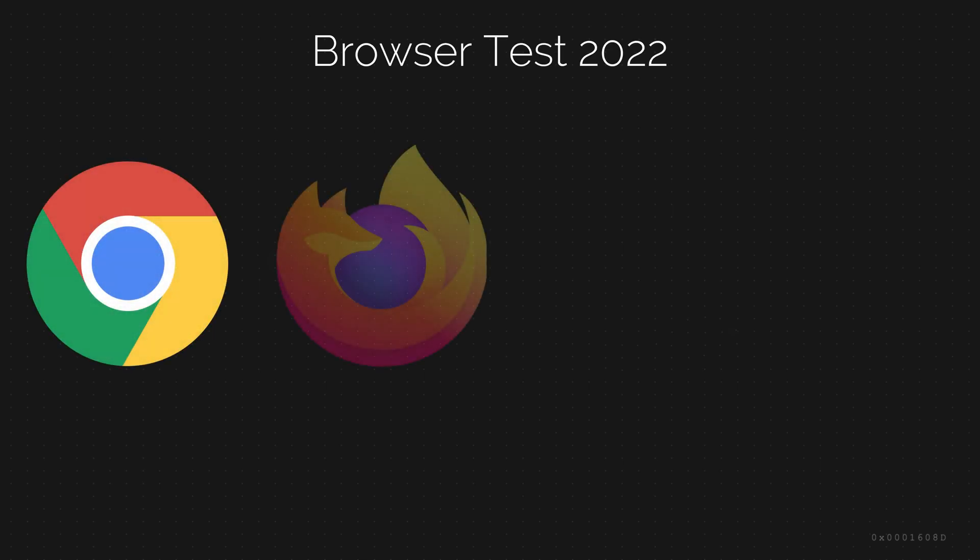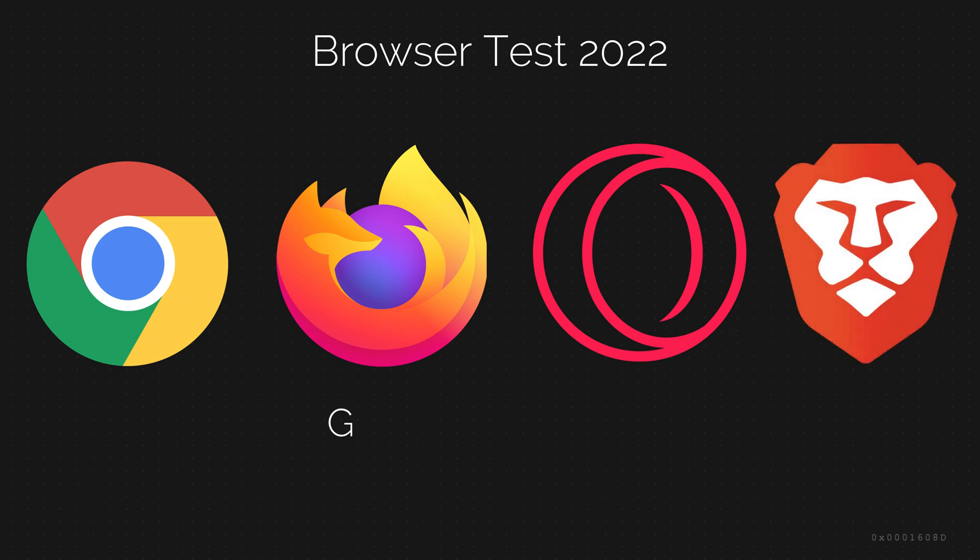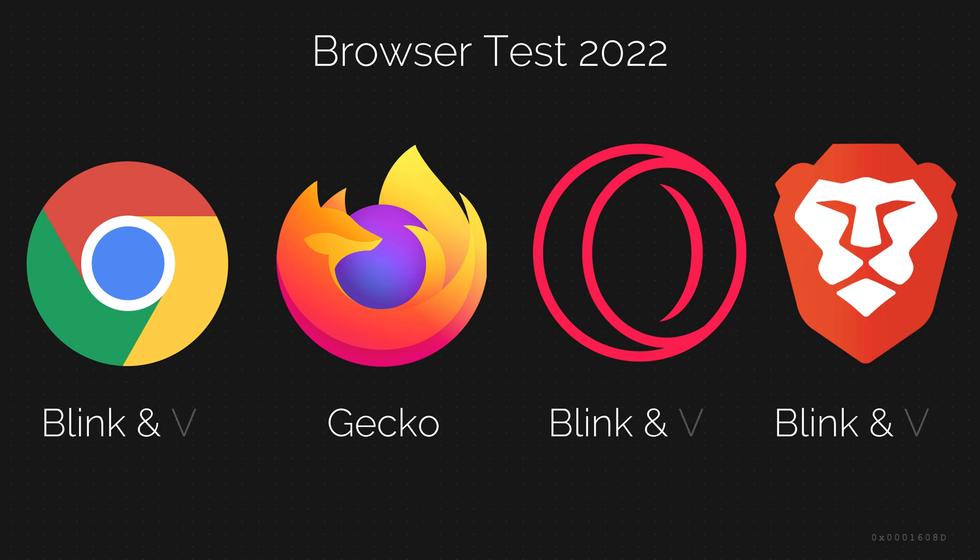For this test, I will be using Chrome, Firefox, Opera GX, and Brave. Firefox uses the Gecko engine, and all the other browsers use the Blink and V8 engine.